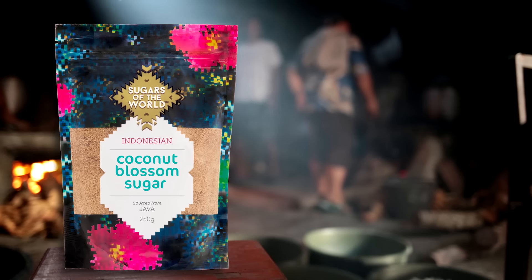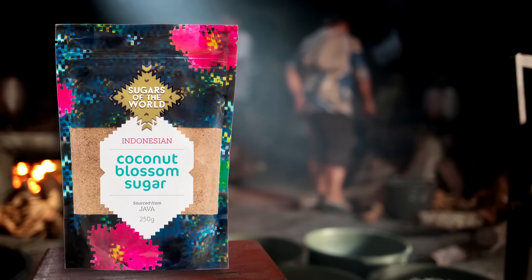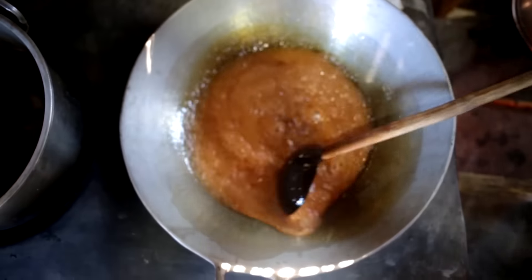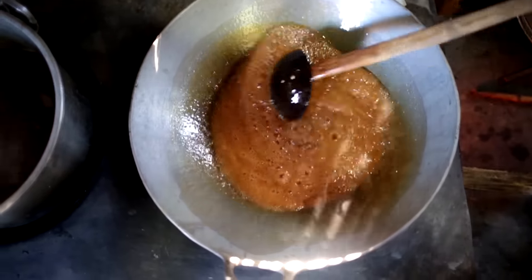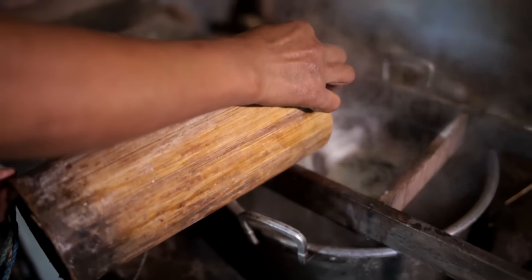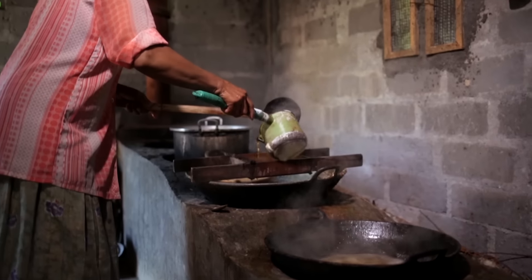Indonesian coconut blossom sugar is sustainably sourced and organically certified. Known locally as Gula Java, the nectar is heated to form a concentrated syrup. As the moisture evaporates, it transforms into crystals to produce a light brown sugar.